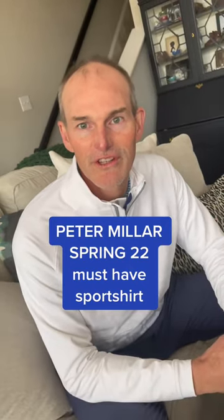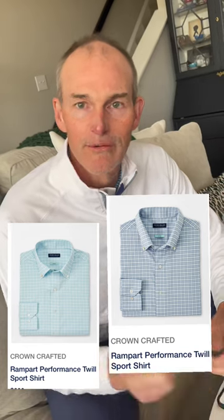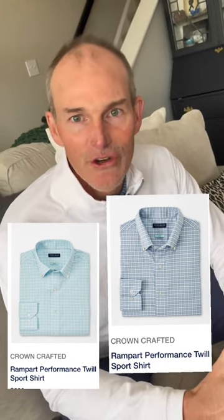If you only buy one Peter Malara sports shirt this year, make it this one. The Rampart Performance Sports Shirt comes in two colors, Blue Frost and Capri Breeze. It looks like a sports shirt, but wears like a performance shirt. If they made it in 20 colors, I'd have them all.